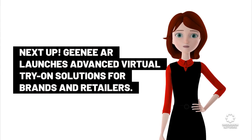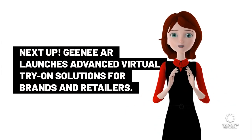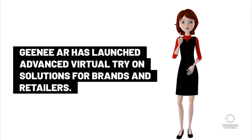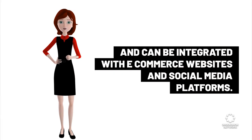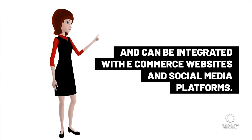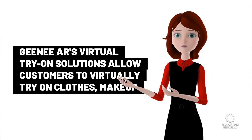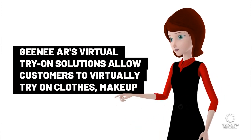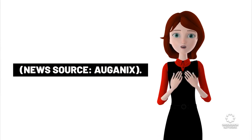Genie R launches advanced virtual try-on solutions for brands and retailers. The solution is based on web-based augmented reality and can be integrated with e-commerce websites and social media platforms. Genie R's virtual try-on solutions allow customers to virtually try on clothes, makeup, and accessories before making a purchase. News source: Organics.